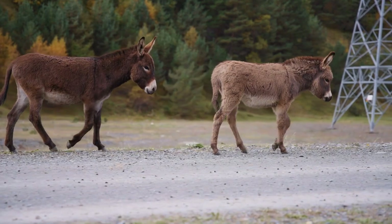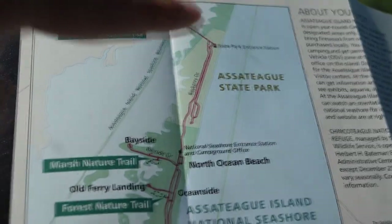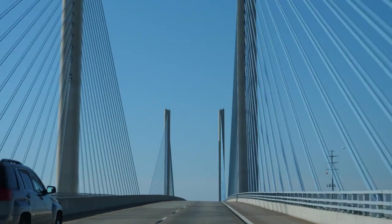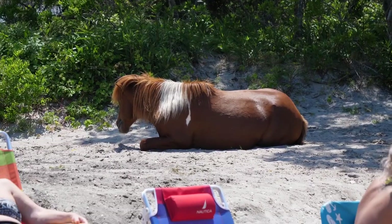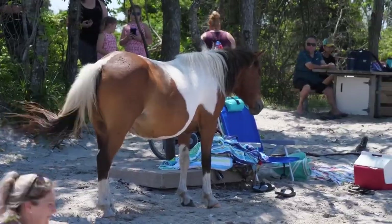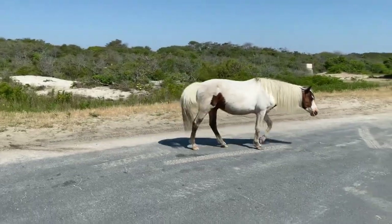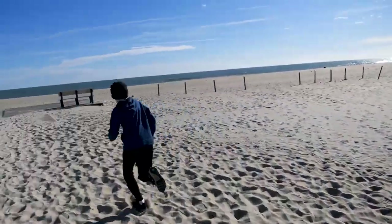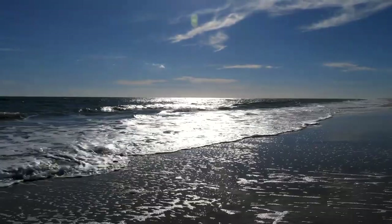Get up close and personal with the wild ponies and explore the natural beauty of Assateague Island National Seashore, located just south of Ocean City. Assateague Island may be just south of Ocean City, but it's a world unto itself. Come prepared to explore the wild beauty of this sandy stretch of land, home to the ever-popular wild ponies. They may seem shy from afar, but get close and you may catch them looking back at you with curiosity. Put on your hiking shoes and soak up the sun as you marvel at the natural beauty that blankets the island.